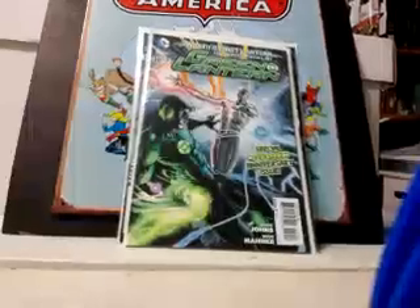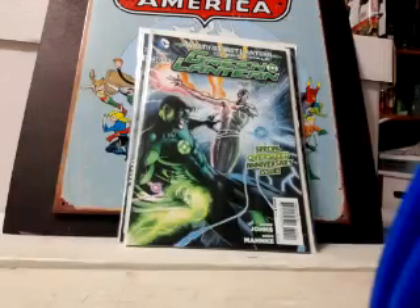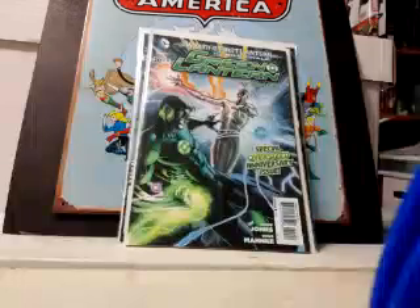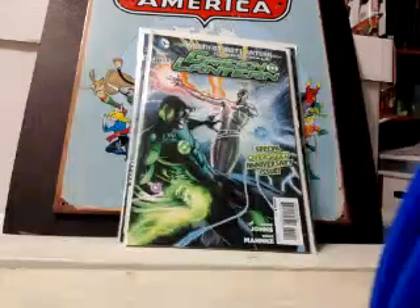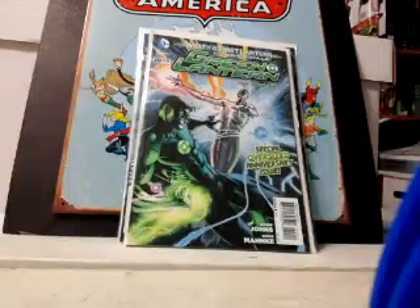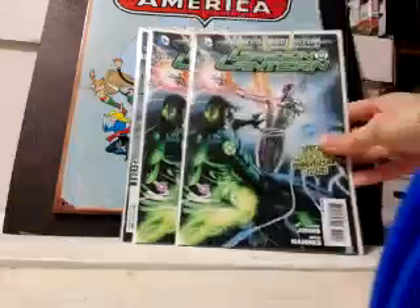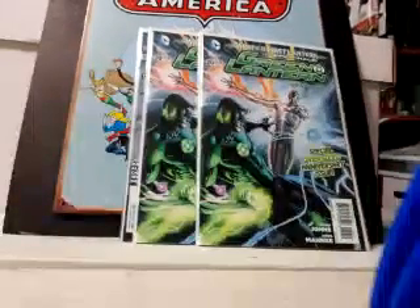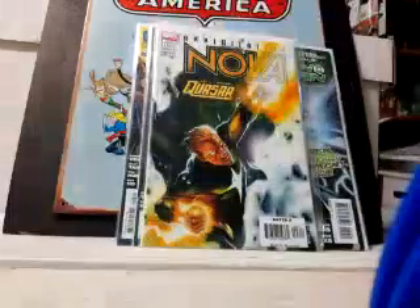This book should be on your radar for a couple of reasons: Green Lantern number 20 is the last issue Jeff Johns did on Green Lantern, and it's also the first appearance of Jessica Cruz, a new Green Lantern. Some people are speculating — and I have no way to corroborate this — that she might be the Green Lantern for the Justice League movie. On mycomicshop.com people are trying to get 20 bucks for this book. Since I found two of them for 80 cents, I grabbed both. Also grabbed issues 25, 26, and 27.